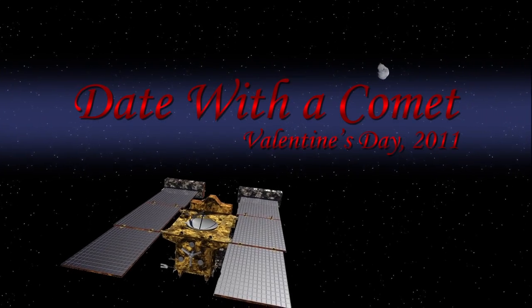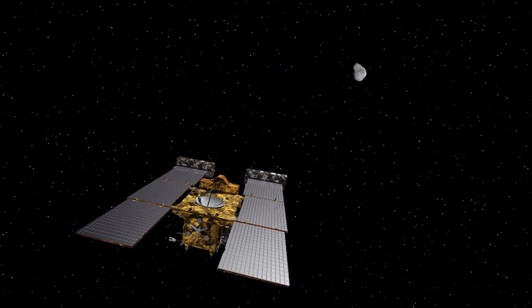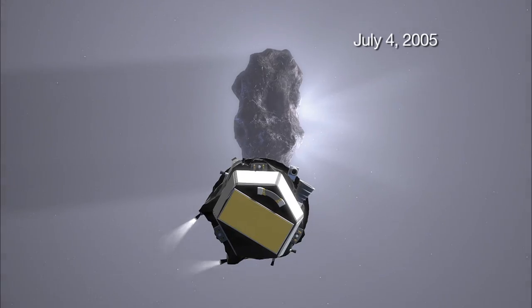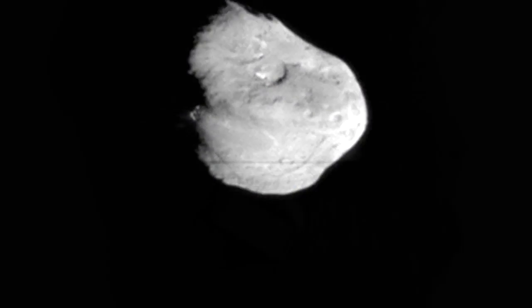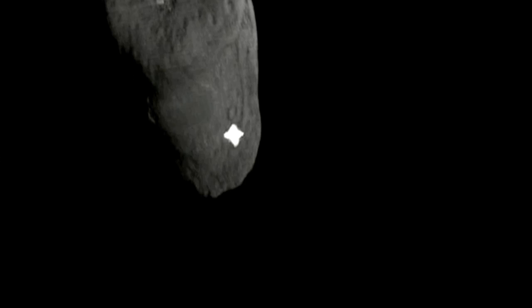Stardust Next is a mission to reuse the Stardust spacecraft to further the exploration of Comet Tempel 1. Tempel 1 was the target of Deep Impact, which discovered that this is a most interesting comet. We want to see more of the surface, and we also want to see what changes have occurred since Deep Impact was there five years ago.